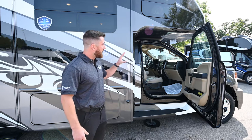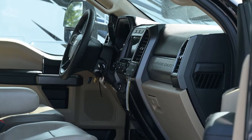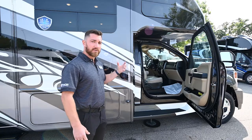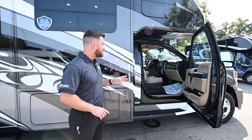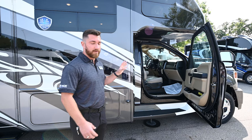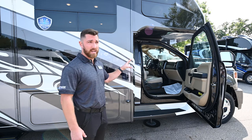You're going to have a power-adjustable driver's seat, adjustable pedals, telescoping steering wheel, and the Ford Sync 3 system, which includes Apple CarPlay and Android Auto. Just plug in your phone and you have all your apps right up there — very convenient. It also has Ford GPS, Sirius XM, and Bluetooth connectivity.